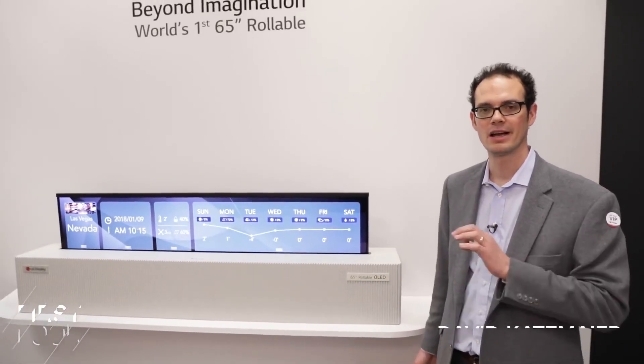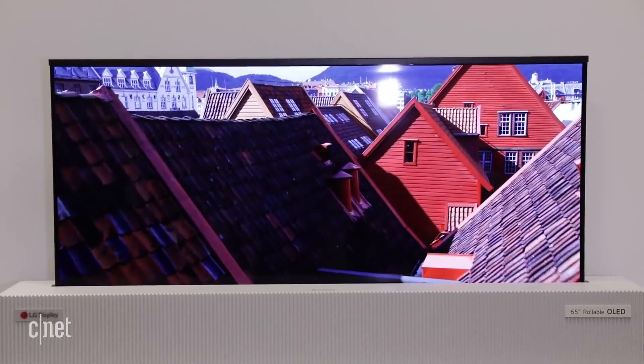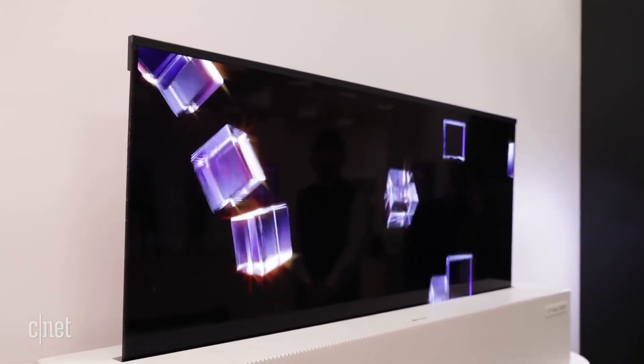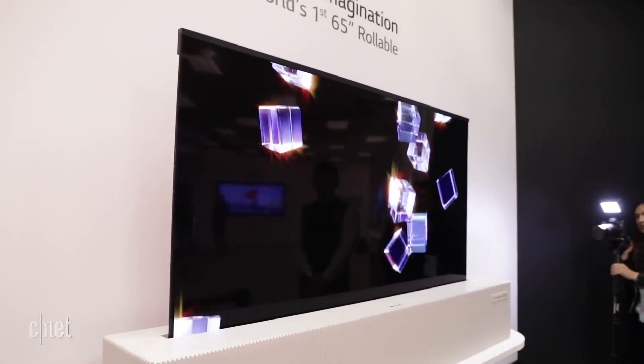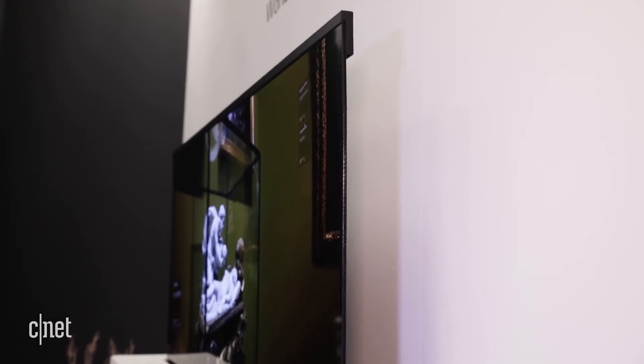I'm at CES 2018 in LG Display's booth. Behind me is one of the coolest things I've ever seen — a rollable OLED television. This is a 65-inch TV that LG Display has developed as a prototype to show to other manufacturers. It's not coming out right now, but it could easily be coming out in the next few years.